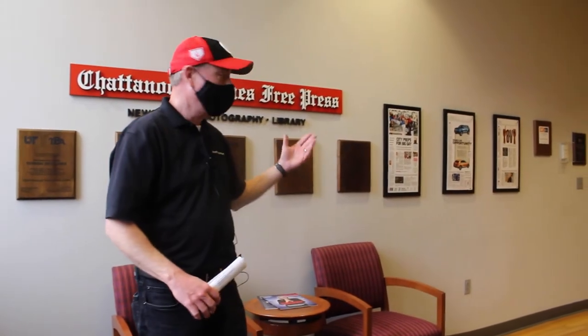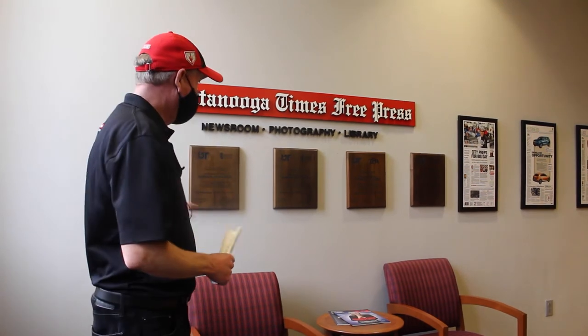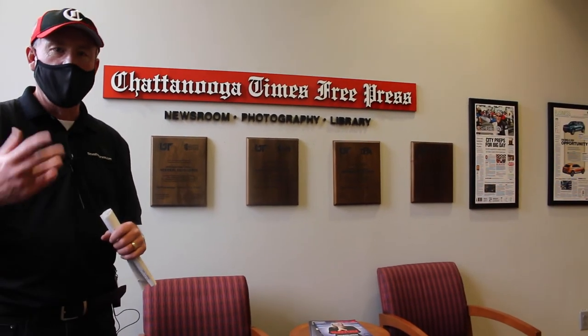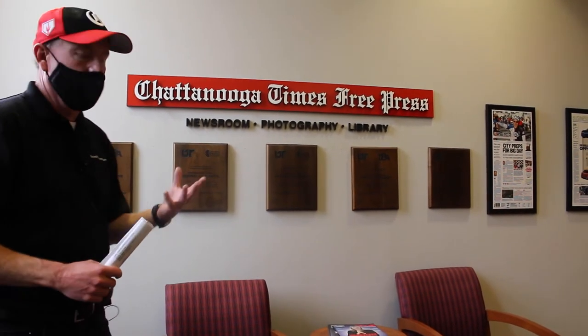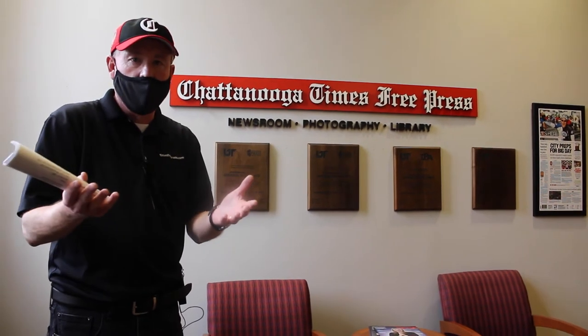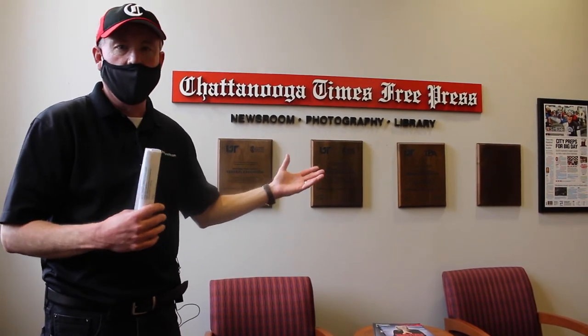Now we're in the newsroom — this is where about 60 journalists and editors work every day to put the newspaper out and also to staff our internet product, our website, which is a 24/7 news operation. We're really proud of our work here at the Times Free Press. All these wooden plaques represent wins in the state press association for general excellence — by another name, best newspaper in Tennessee. We win this on a point system and I think we've won six of the last seven years in the large newspaper category, which puts us against other cities like Nashville, Knoxville, and Memphis. We're the smallest city in that group, but we've been recognized as having the best newspaper product over the last decade or so.